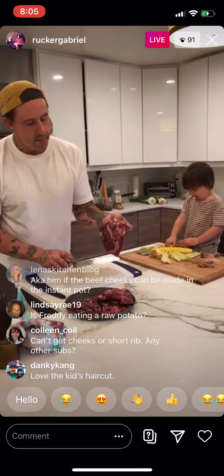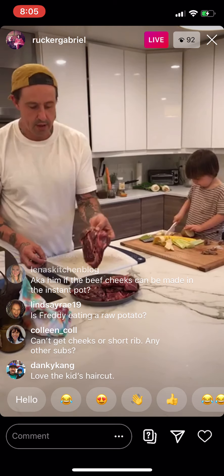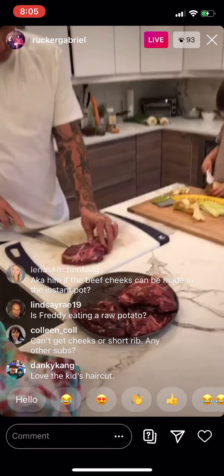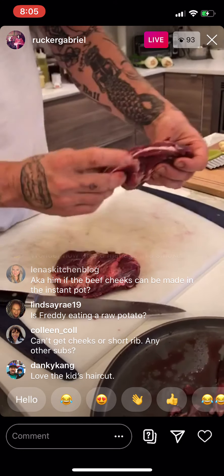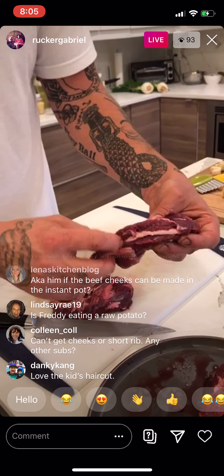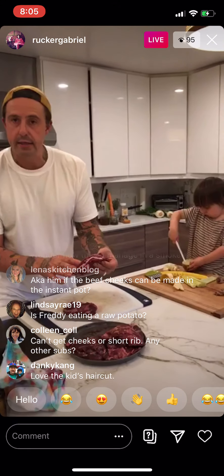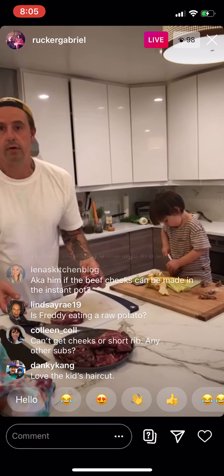At home, if your beef cheek medallions are a little bigger and you only have three pieces to make up three pounds, simply cut them in half. You can feel it's a little bit tough — there's that line of collagen I was talking about. On Friday when we get deeper into this recipe, you'll be able to see what I mean.